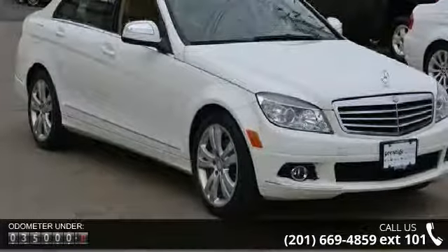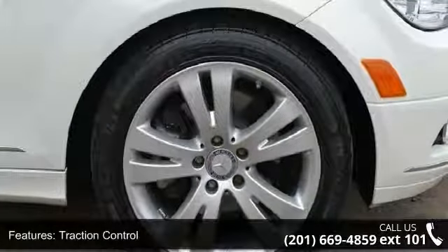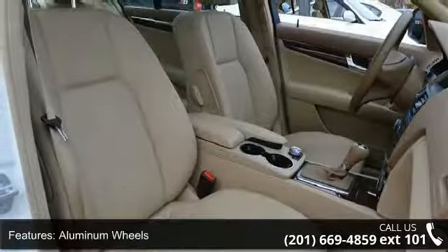Some of the top features included with this vehicle are all-wheel drive, traction control, stability control, aluminum wheels, power steering, ABS, four-wheel disc brakes, brake assist, automatic headlights, and fog lamps.